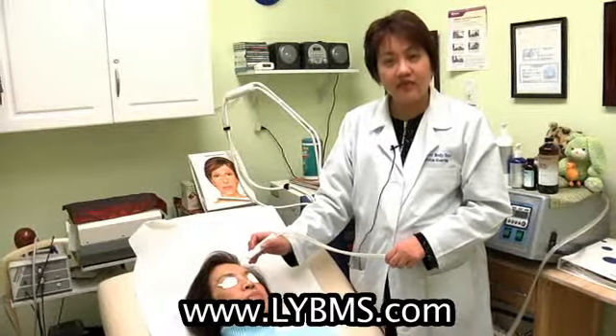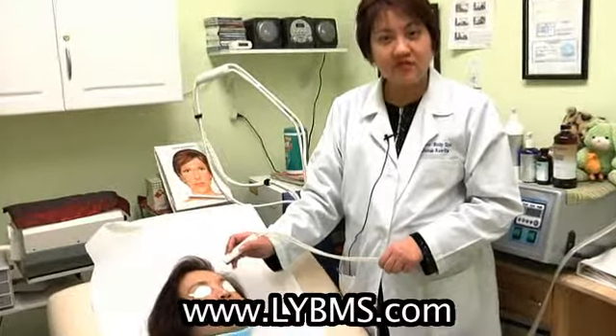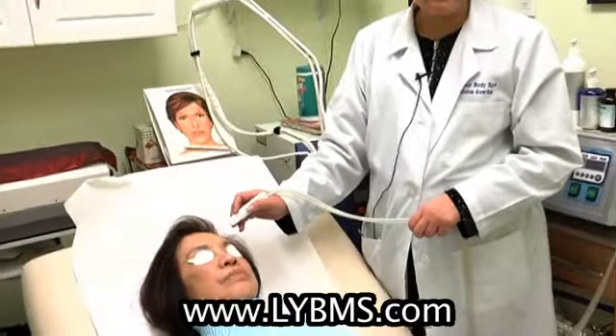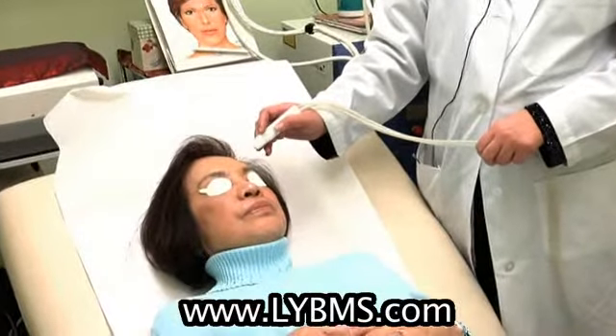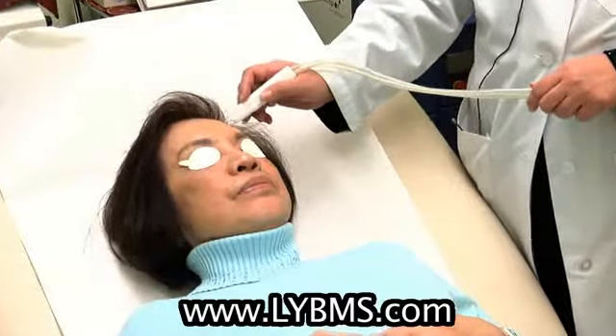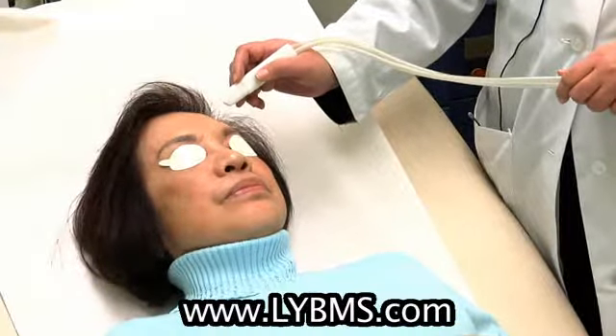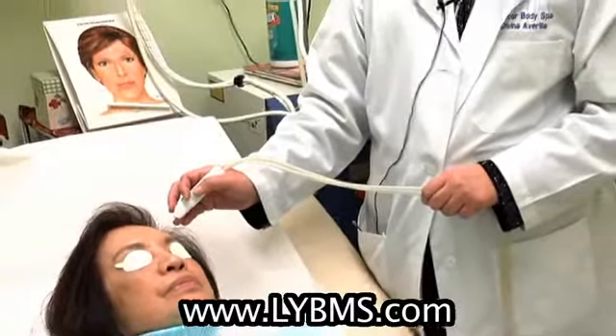What it is is that we use glycolic acid peels or any kind of peels that are medically graded, which means the concentration is higher than over-the-counter products. After the chemical peel, we abrade the skin with microcrystals, enabling it to have a rejuvenated, youthful, smooth appearance.